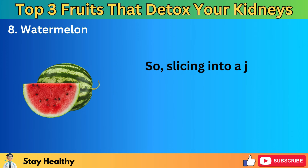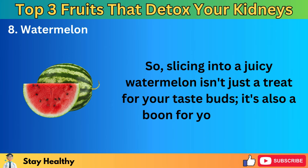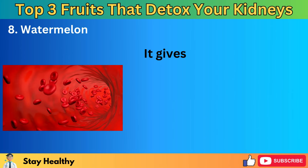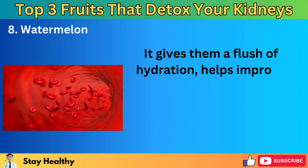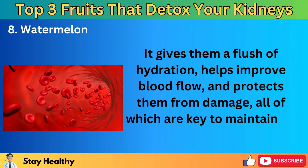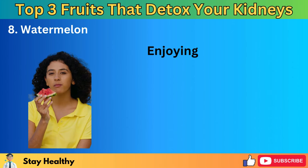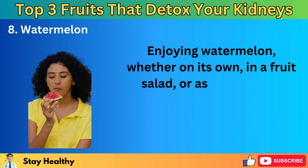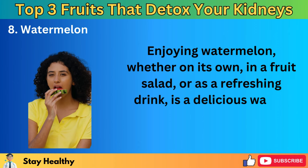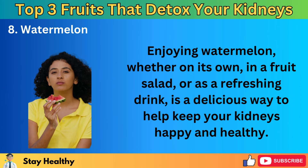Slicing into a juicy watermelon isn't just a treat for your taste buds — it's also a boon for your kidneys. It gives them a flush of hydration, helps improve blood flow, and protects them from damage, all of which are key to maintaining healthy kidney function. Enjoying watermelon, whether on its own, in a fruit salad, or as a refreshing drink, is a delicious way to help keep your kidneys happy and healthy.